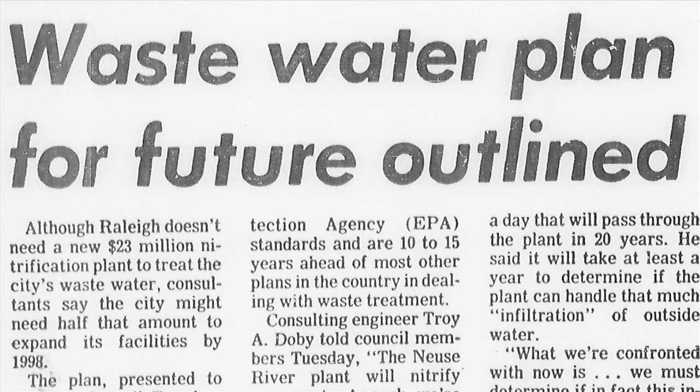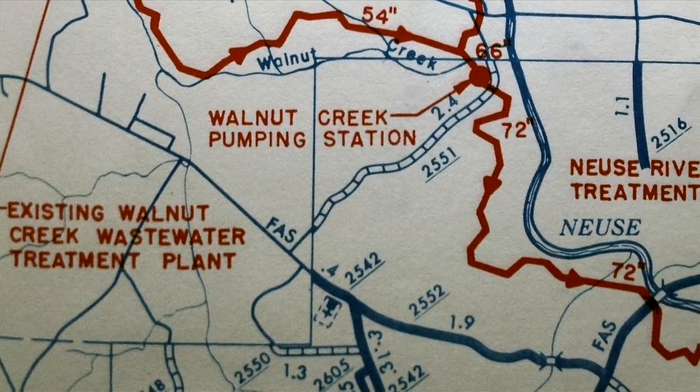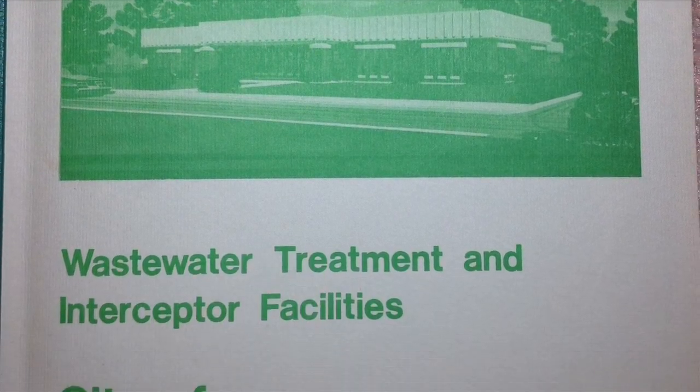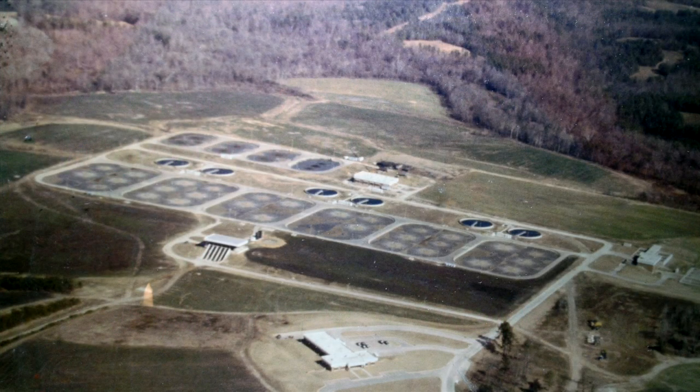But with more than 100,000 people flushing toilets, taking showers, and cleaning their dishes and clothes, the growing city of Raleigh began studying what to do next. It soon recognized it needed to go to the same resource for sewage treatment it had gone to for its water: the Neuse River.